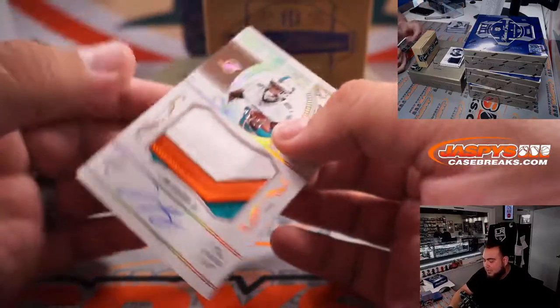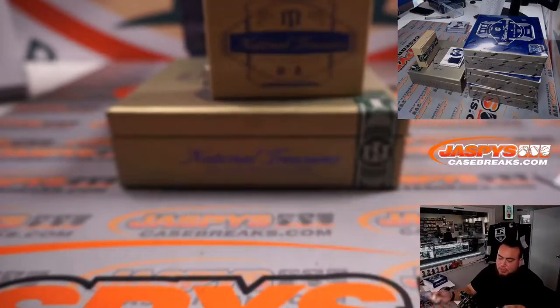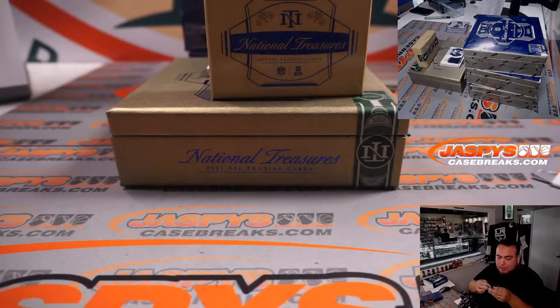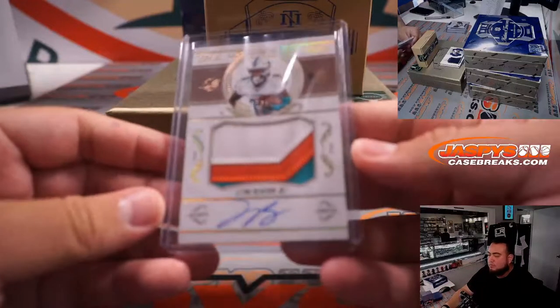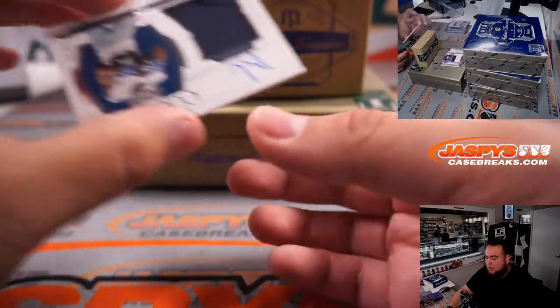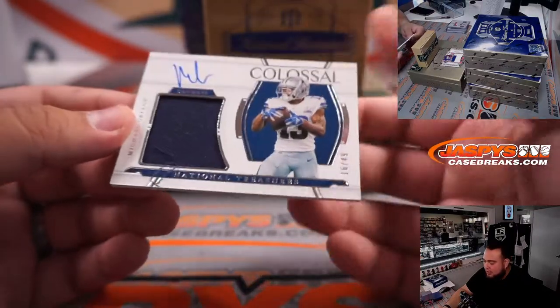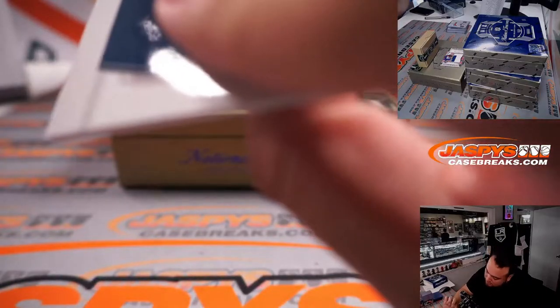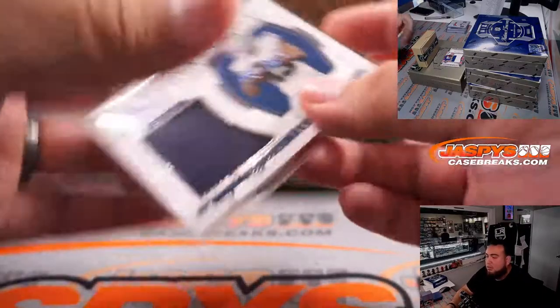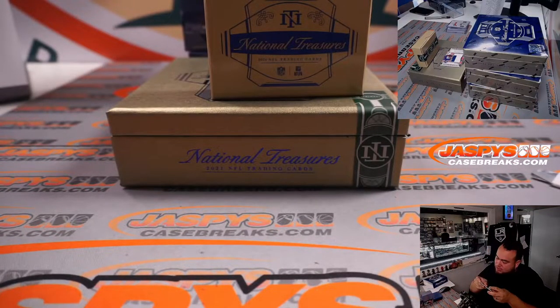It looks like we have an update: Lynn Bowden Jr., 1-2-3 color patch autograph out of 25 — this is from 2020 NT Football, Miami Dolphins, going to Dusty straight up. We have a Michael Gallup Colossal, little jersey sticking out right there, 16 out of 49. That's going to the Dallas Cowboys, which is part of the random number block — that is 16, spot 6, going to Corey.